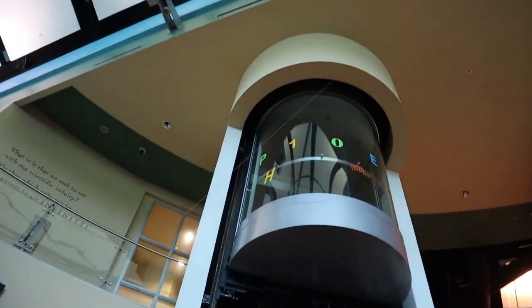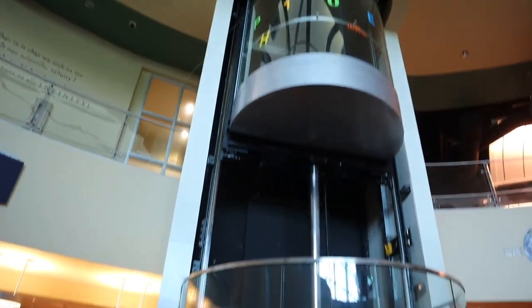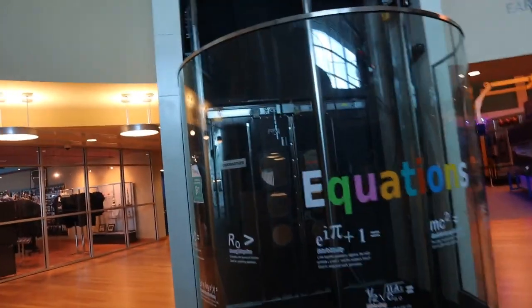We're coming to the space center. We got to ride that elevator. Look how cool that one looks. You can see how the elevator works. That's so cool. Look, it's got like big spring things on the bottom.